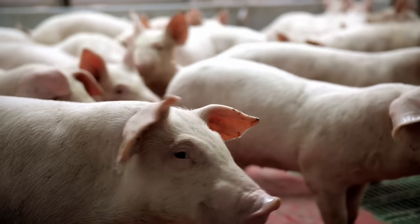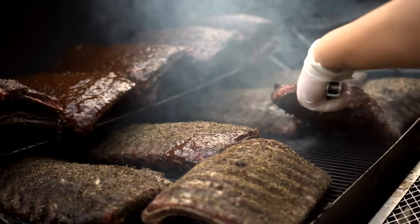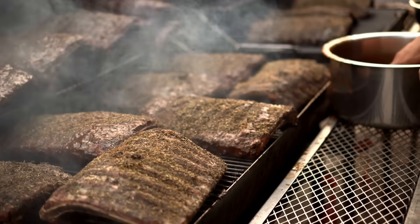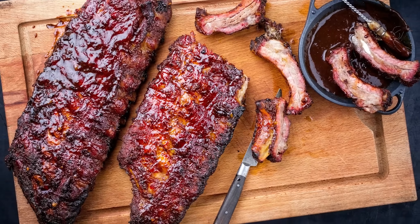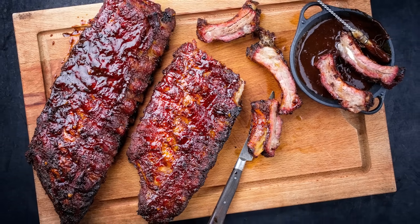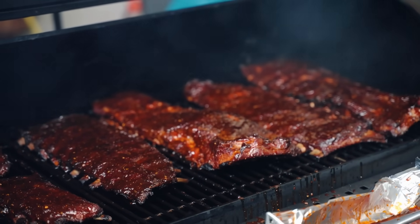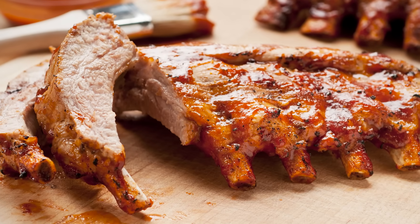Pork spare ribs come from the pig's underside, which is a particularly fatty part of the animal. Any oils, glazes, rubs, or sauces used to cook spare ribs further raise the fat content, as well as the amount of sugar, sodium, and calories. Because spare ribs have a premium flavor, it's easy to eat too many. Excessive calorie consumption of this scale can lead to a range of issues — as well as causing weight gain and triggering indigestion, eating too many calories from foods high in fat, sugar, and salt can disrupt your body's ability to assess when you're satisfied after eating.